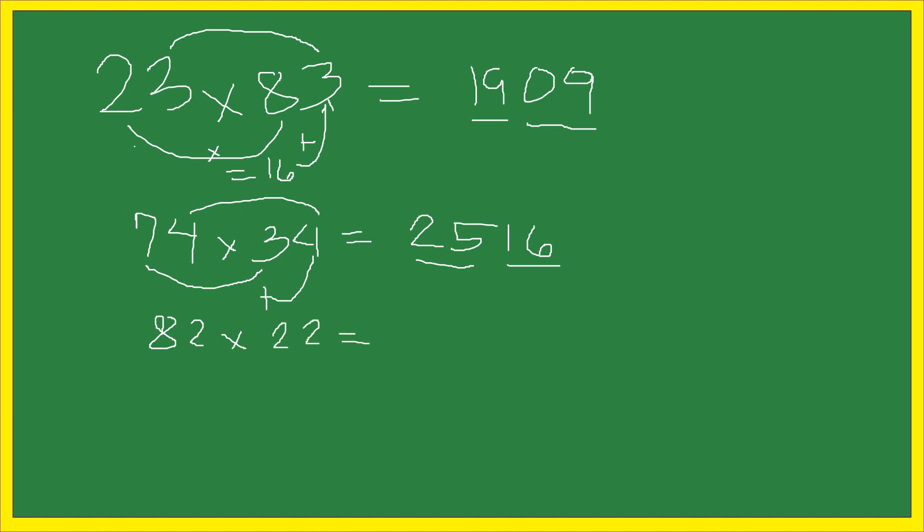Another example: 82 times 22 is equal to 1,804. How do we get 1,804? The same way — just multiply 8 times 2, the answer is 16, then plus 2, the answer is 18. Then multiply 2 times 2, the answer is 4, or written in two-digit form, 04. Our answer is equal to 1,804.